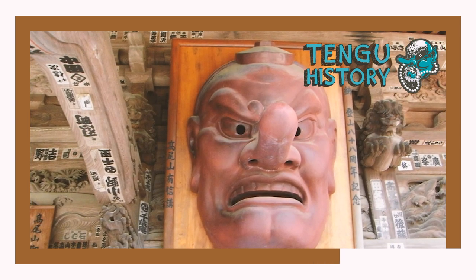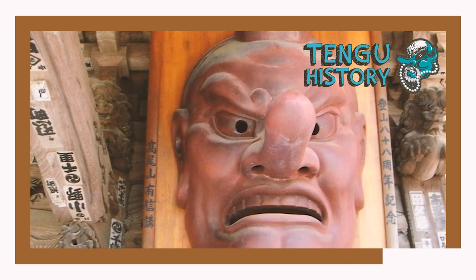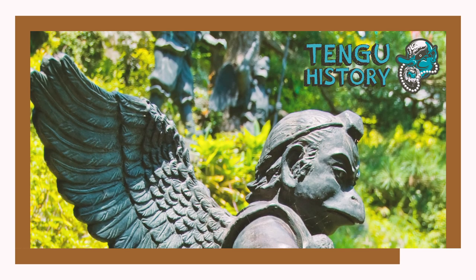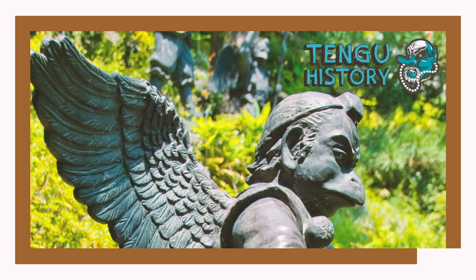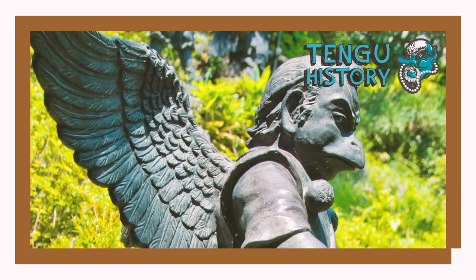However, later there were distinctions made between good and bad tengu, establishing them as primarily protectors of Buddhists susceptible to falling to a demon path — an idea that was likely inspiration for the concept of fallen angels. Later stories of tengu show them taking human form to aid monasteries and acting as vigilant protectors of forests, requiring offerings of mochi and fish to prevent kidnapping and haunting from malicious spirits.